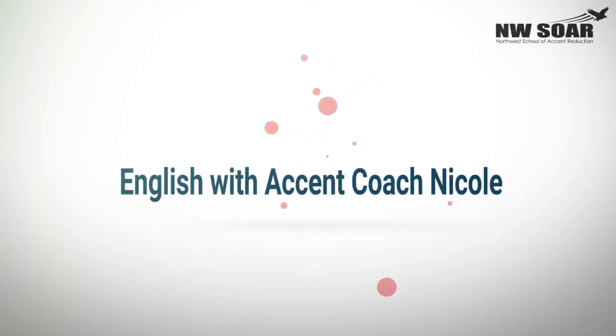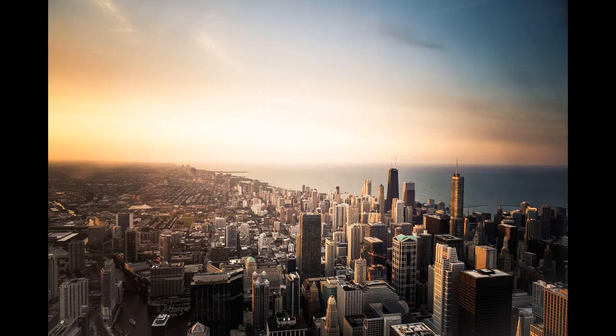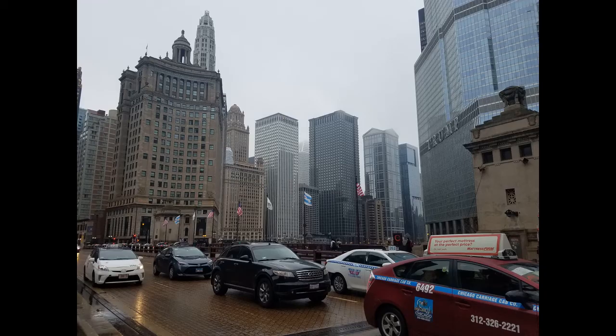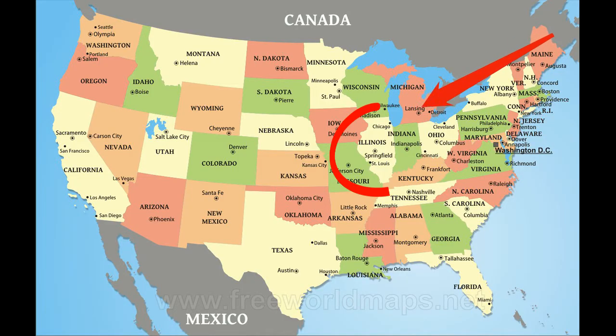I just got back from a trip to Chicago, Illinois. It's a fabulous city known for its architecture, history, food, and music. It's famous for hot dogs, deep dish pizza, jazz and blues music, 1920s gangsters, and baseball, just to name a few things.